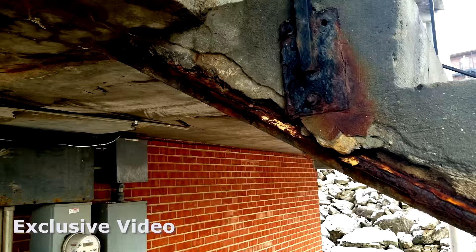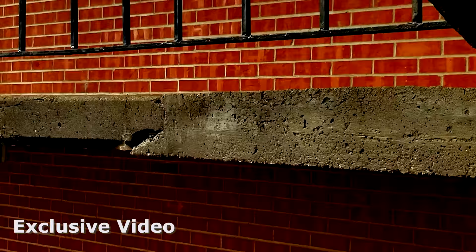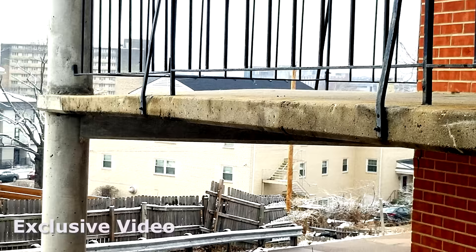The concrete is completely shot and it's no longer even rated to hold the loads that it was designed to hold. But it's just amazing when you look at it and see the curvature of this particular slab here.